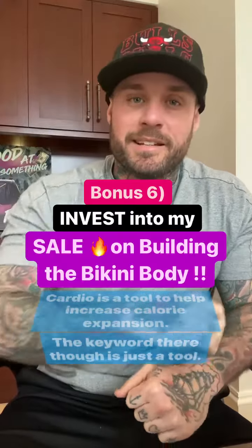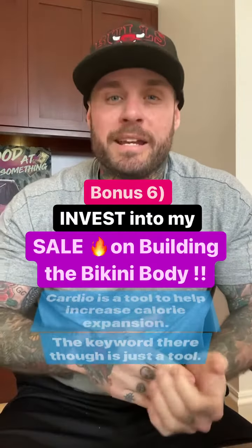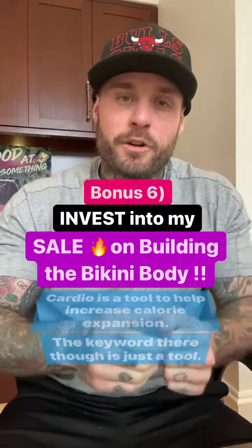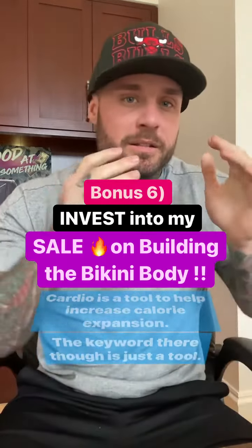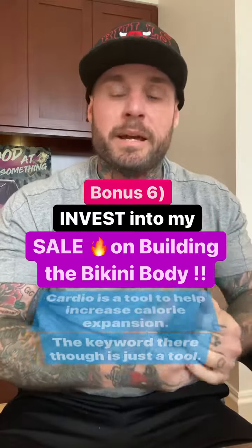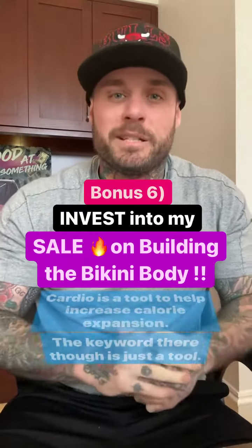Then finally, number six, make the most of the building the bikini body sale. My programs use the methods I use on my world's best clients — world champions. See how I do it and put all these methods into place to build your best bikini.